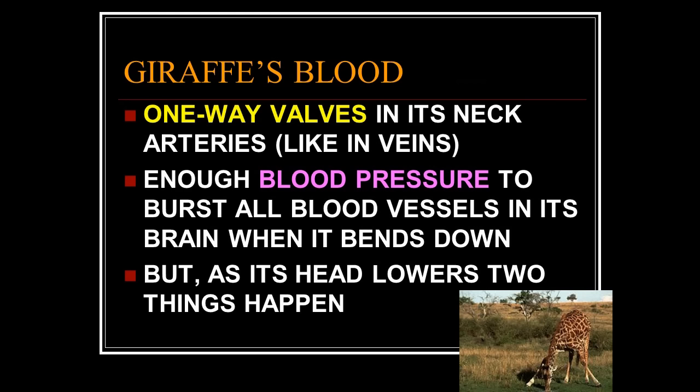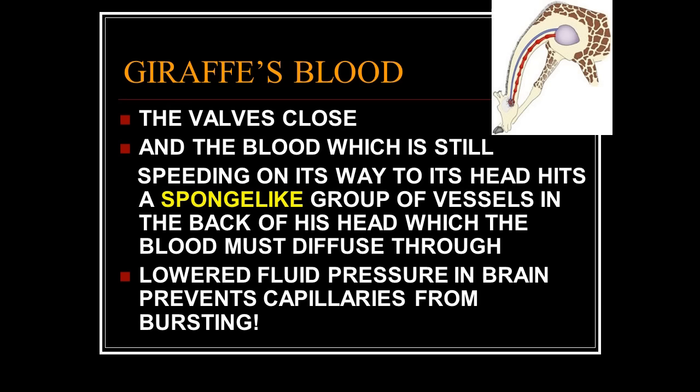When the giraffe bends down to get a drink, the force of gravity plus the force of that 25-pound heart pump is so great that if it weren't designed for it, it would literally blow its brains out every time it bent down. Is that good for the species? Fortunately, when it lowers its head two things happen: those valves close so the pressure from the heart is gone.